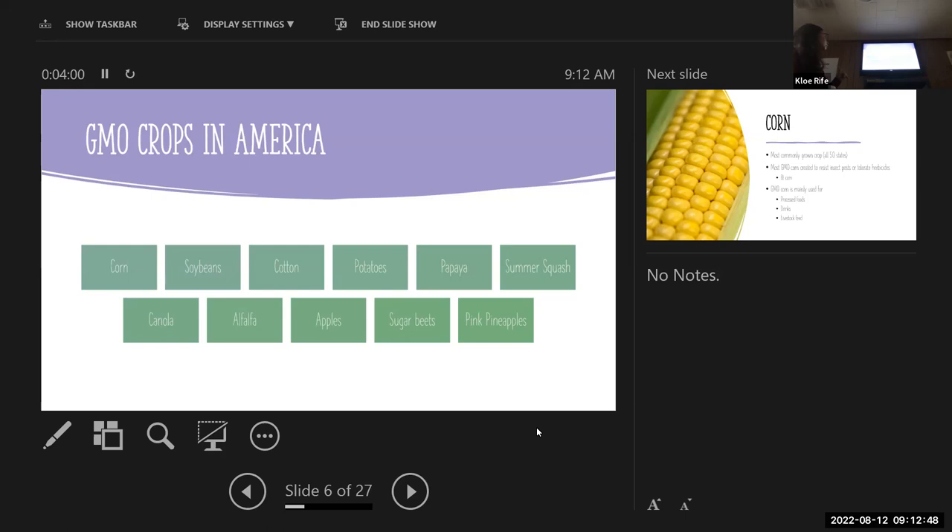These are all of the GMO crops in America — these are the only GMO crops in America and nothing outside of these will be genetically modified. The big three that make up the most agriculture are corn, soybeans, and cotton.